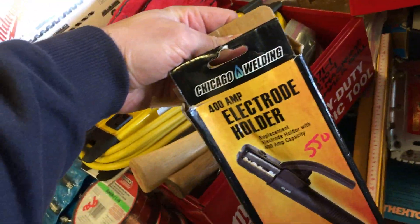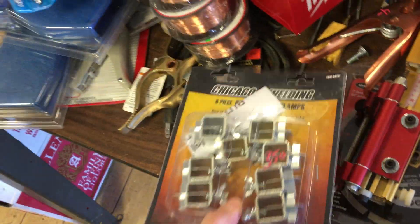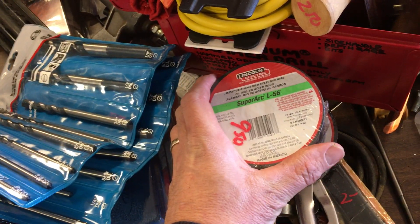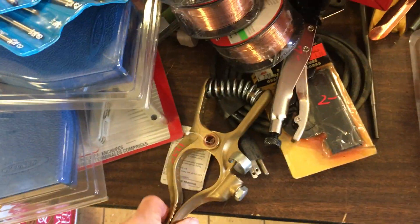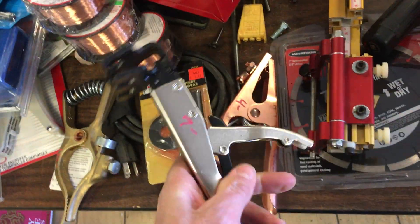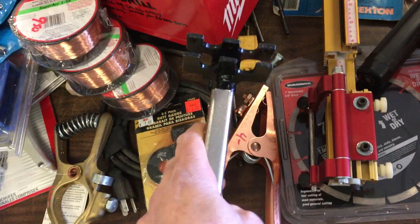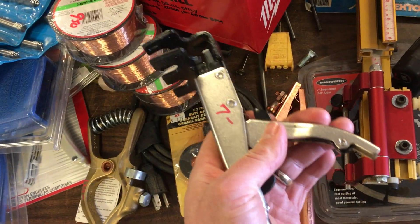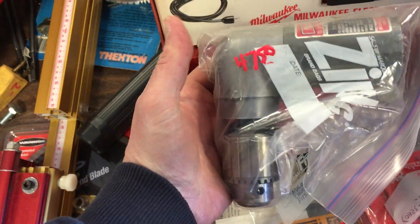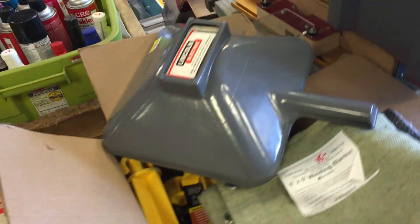Harbor Freight electrode holder is $5.50. Ground clamps are $3.50. Lincoln welding wire is $9.50 — there are three rolls of that. A clamp here is $7.50. Another clamp is $4. Some odd tool — weird and unusual — is $7.